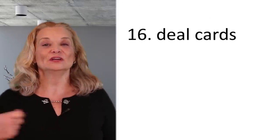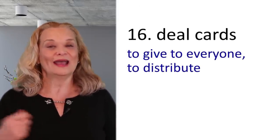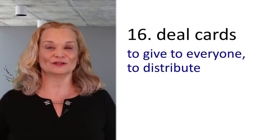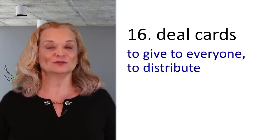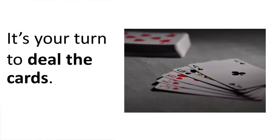The next expression is 'to deal cards.' When you're playing cards with people and one person gives the cards to everybody else, that person deals the cards. For example: It's your turn to deal the cards.